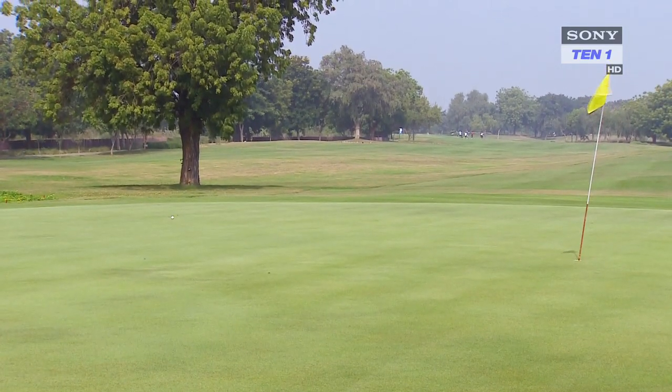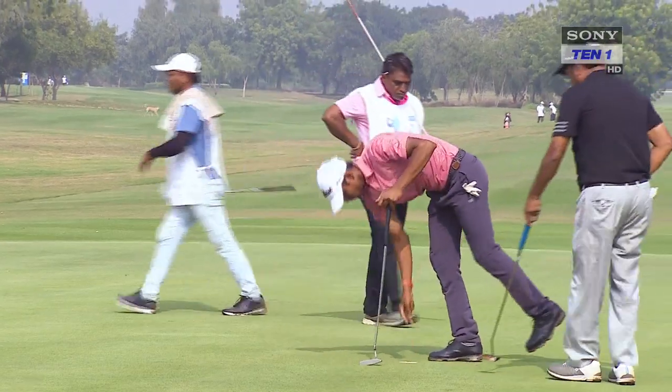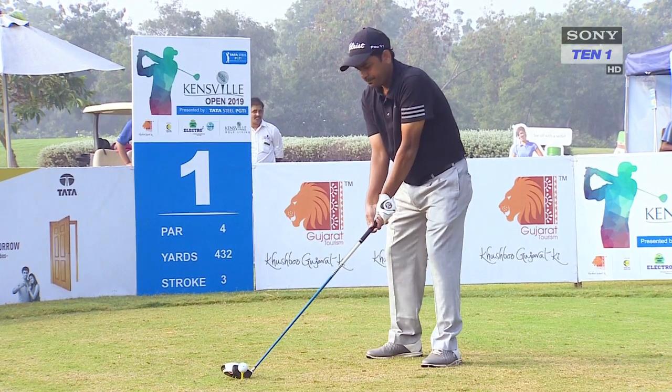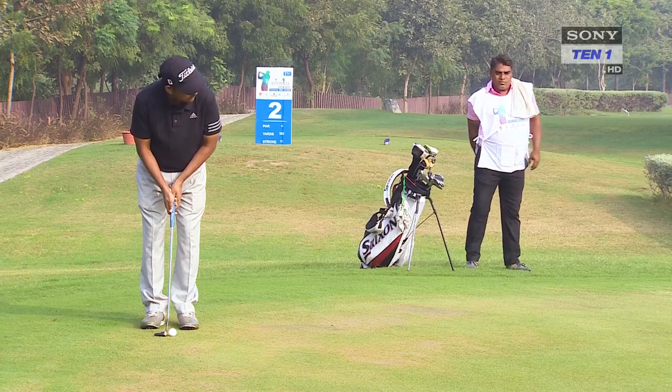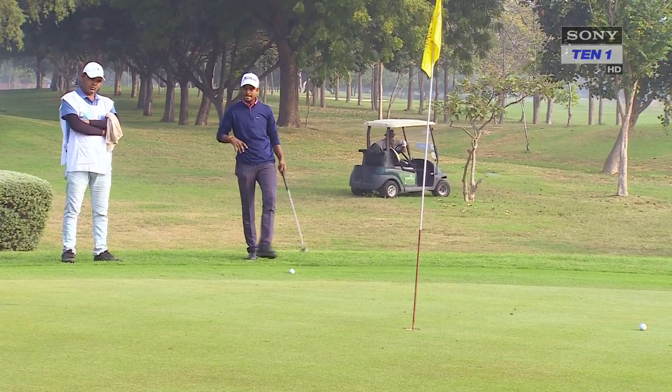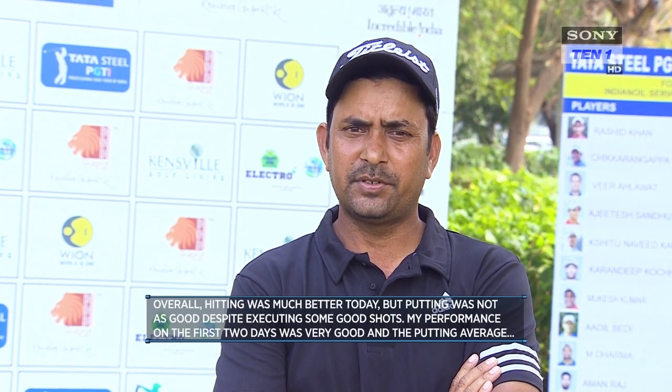Sunit Chaurasia, playing in the leader group, had to endure a very tough day — four bogeys against three birdies for a card of 1 over 73. Shamim Khan drew upon his vast experience to play it safe, finishing the front nine at par. On the back nine he scored birdies on the 11th and 15th holes and a bogey on the 16th to finish at 1 under 71, giving him a three-day aggregate of 11 under 205. For the third day in a row, he remained at the top of the leaderboard.